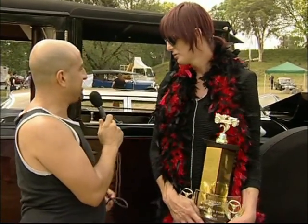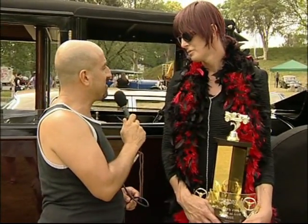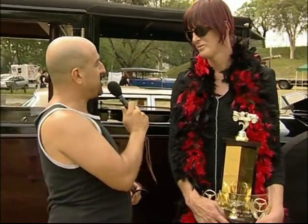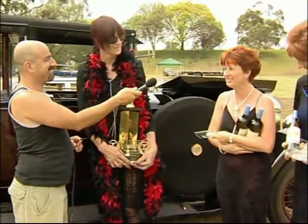Well, it looks great — fantastic, and very well-deserved for getting the car of the day. Looks absolutely beautiful. Thanks very much, Trace. Thank you. And thanks to the girls. Thank you.